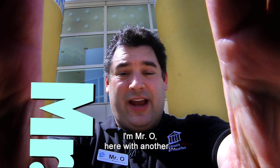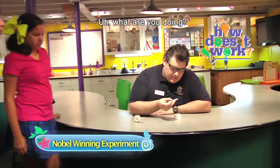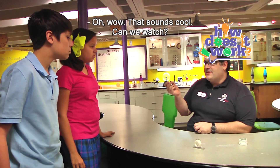I'm Mr. O, here with another moment at the Children's Museum of Houston. What are you doing? I'm recreating the 2010 Nobel Prize winning experiment for physics.